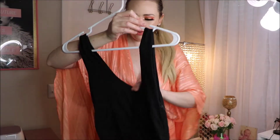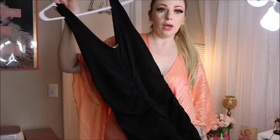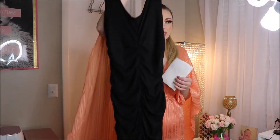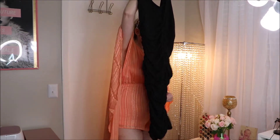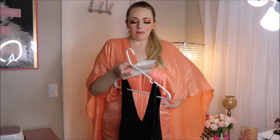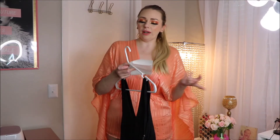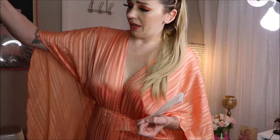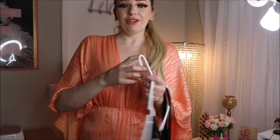Next, I have this — the Chasing Desire Ruched Mini Dress. I got this in a size large. I forget how much of a discount I have on this order, but the final price was $16.99. I love everything ruched and I like mini dresses, so I thought can't lose. So let me try this on.